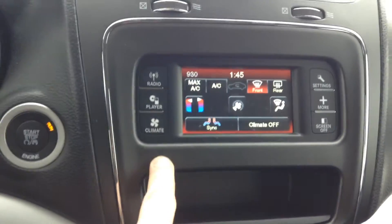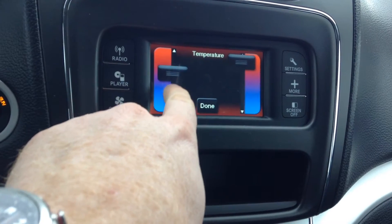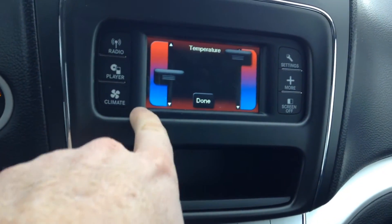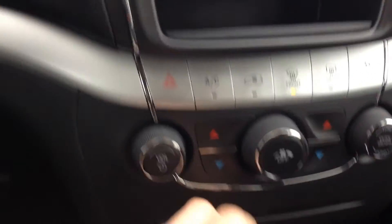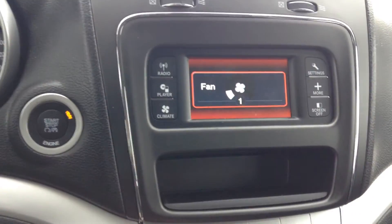And you do have your climate controls, which is dual zone, and it's all touch screen as you can see. But in case you're on the radio, you do have your redundant analog climate controls just down here as well.